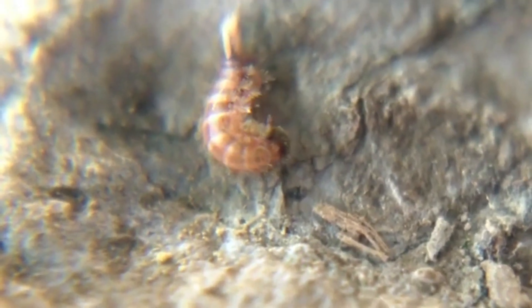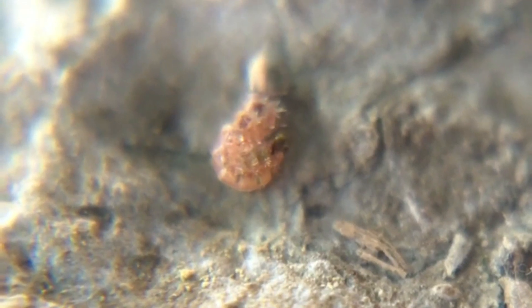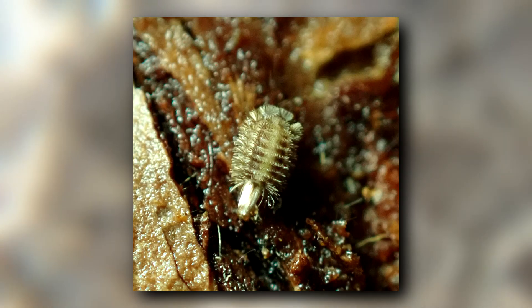Today on Animal Fact Files, we're discussing bristly millipedes. These arthropods are also known as fuzzy millipedes and pincushion millipedes. All of these common names come from their appearance.